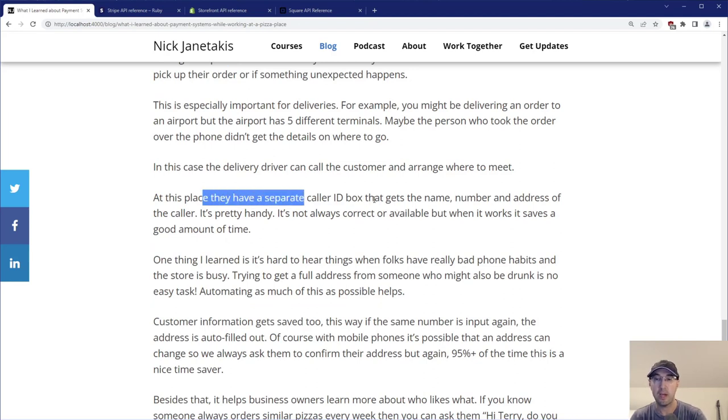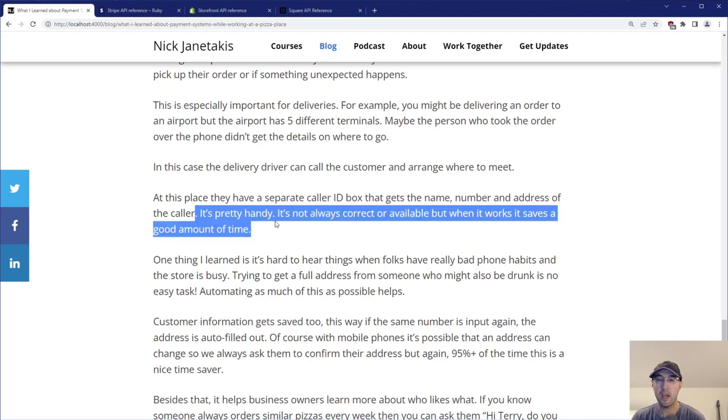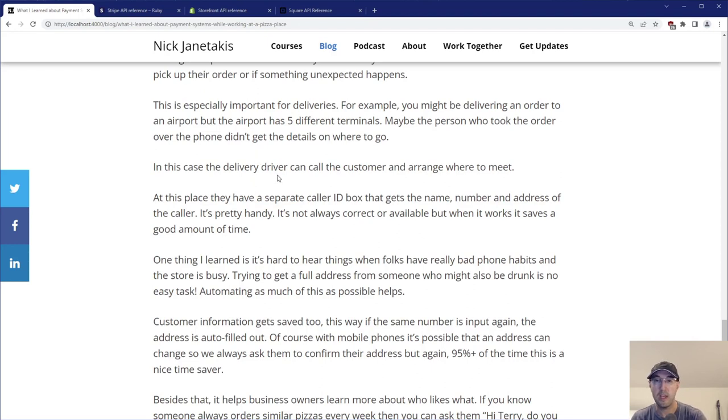This is also really important for deliveries. For example, you might be delivering to an airport with five different terminals, and the person who took the order didn't get which terminal to go to. Having the delivery driver call the customer to arrange where to meet — problem totally solved. At this place they actually have a separate caller ID box hooked up between the phone and the POS system that gives you the name, number, and address of the caller. It doesn't always work correctly — sometimes wrong town, sometimes data isn't available — but about 70% of the time it works really well, saving a lot of time from having to manually input phone number, name, and address.